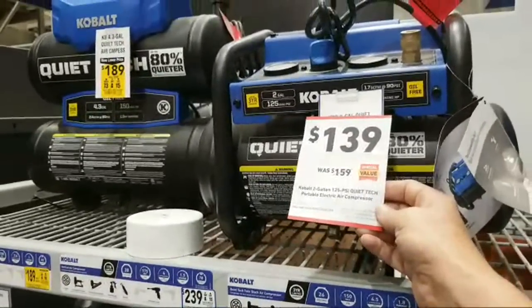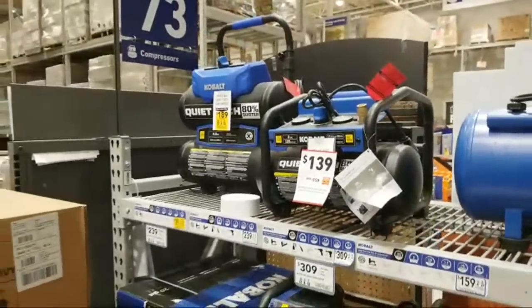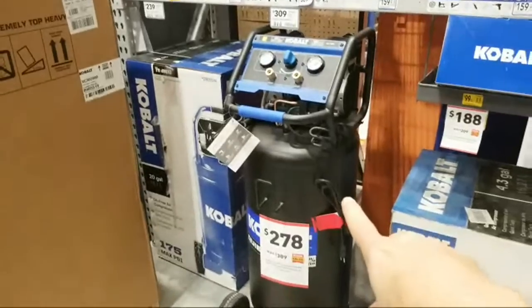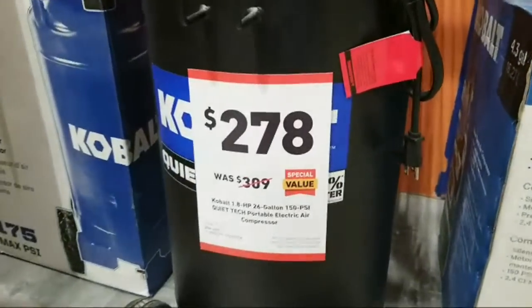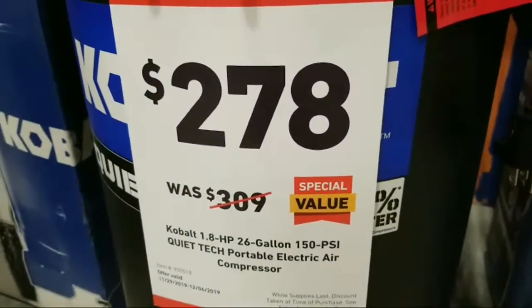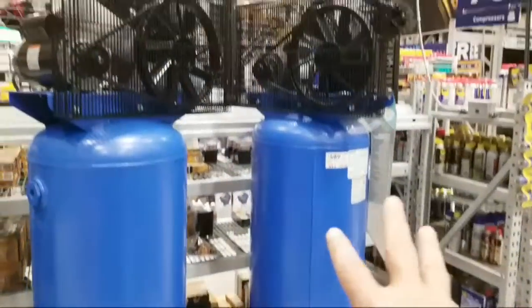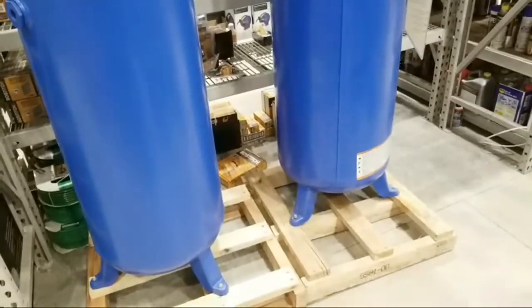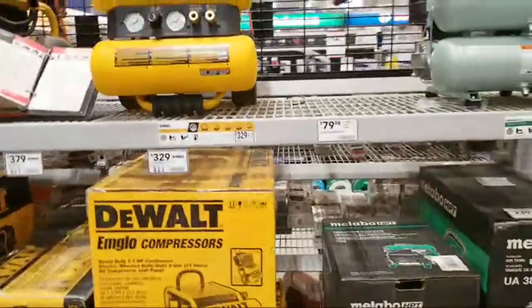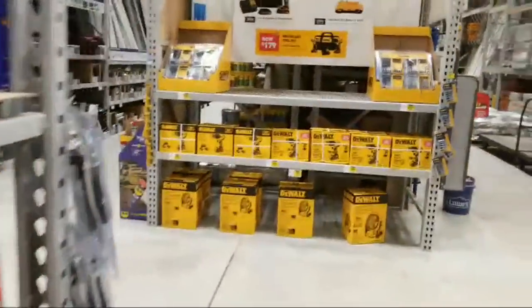Cobalt 2-gallon compressor is $139, down from $159. And then there's this big beast — 26 gallons from Cobalt — on sale right now for $278 from $309. The larger ones over here are not on sale; those are $589.